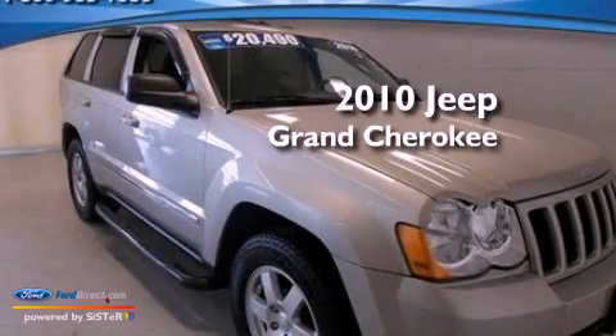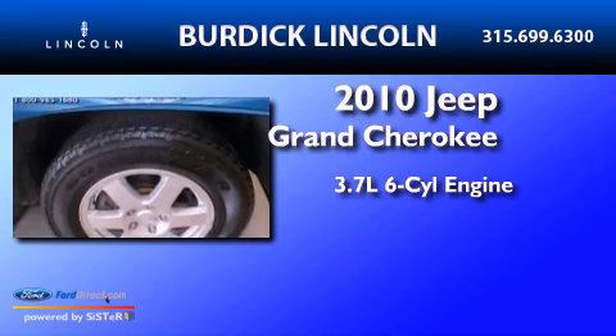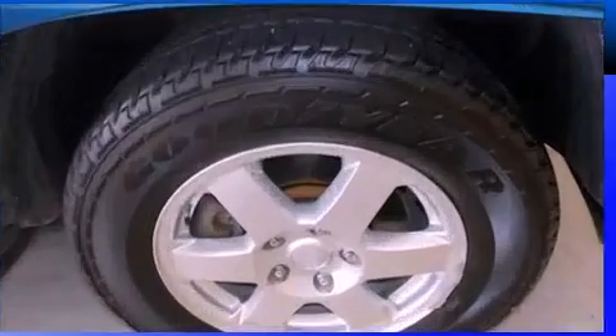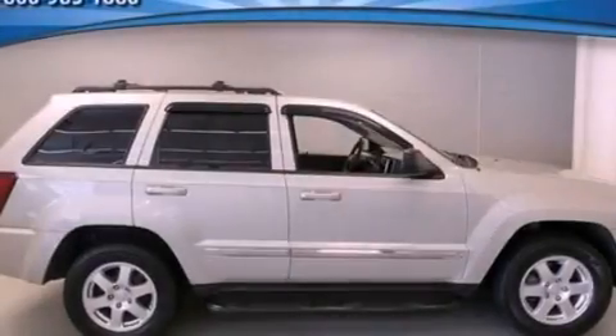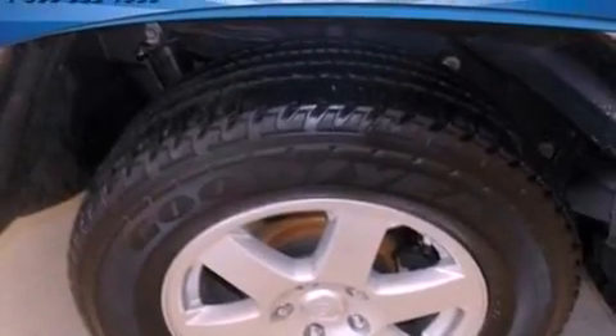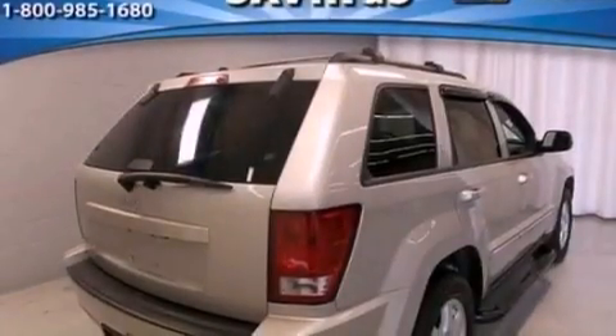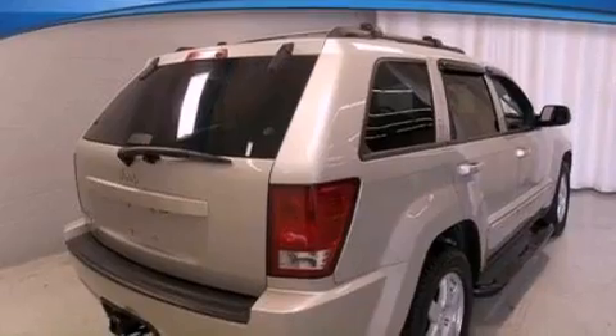This is a 2010 Jeep Grand Cherokee. It has a 3.7-liter six-cylinder engine and automatic transmission. Its top features include a double wishbone independent front suspension, a low-tire pressure indicator, 100% commercial-free Sirius satellite radio, aluminum wheels, and traction control and stability control systems.